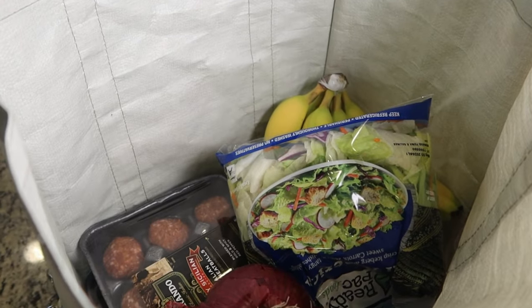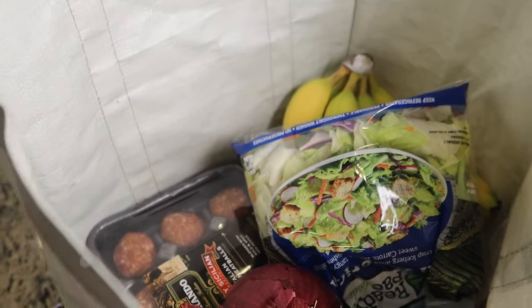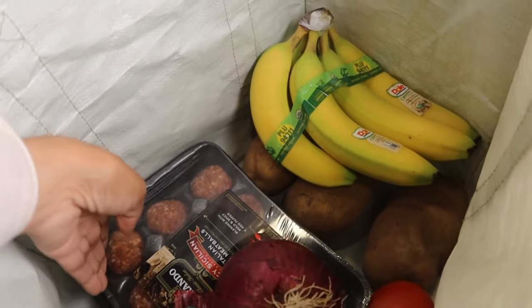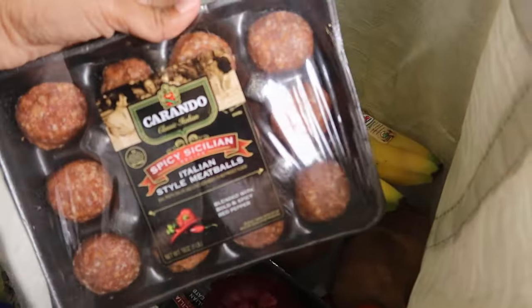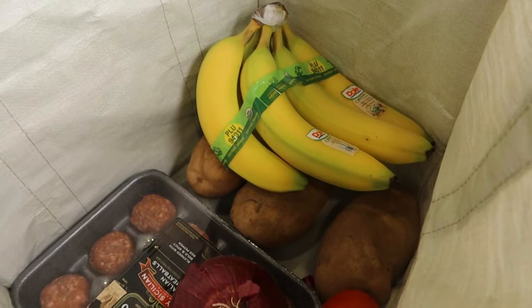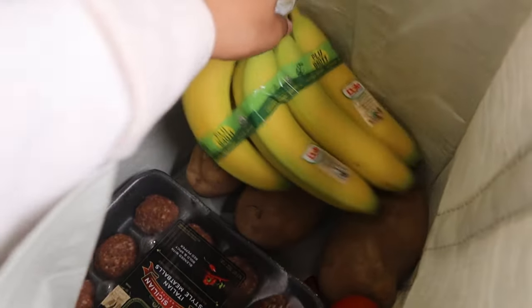I just came in from the grocery store. I had this recipe pulled up and I was going to make some meatballs, so I went to get all the ingredients. When I got to the store, I saw these fresh meatballs already prepared. I was like, yes, I'm going with that. I'm going to put these meatballs in the oven and make a little salad on the side, and that's going to be dinner.